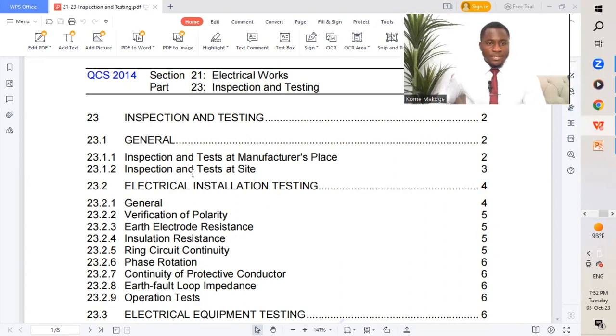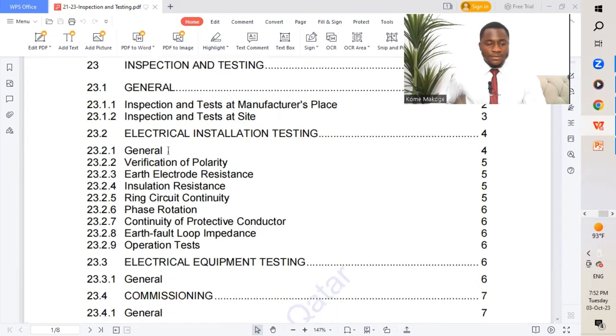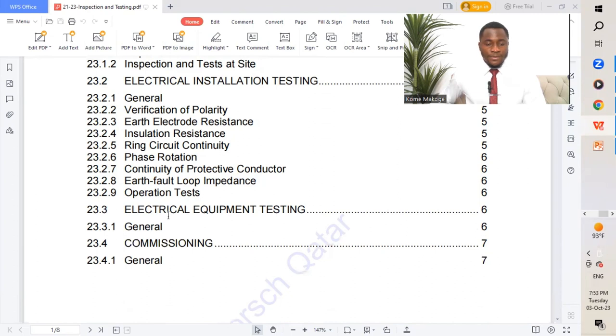The table of contents has three main parts: the first is general, covering inspection and test at the manufacturer's place, inspection and test at site, and electrical installation testing. We then move to electrical equipment and testing — general — and then commissioning.